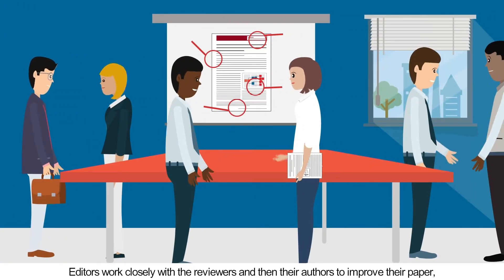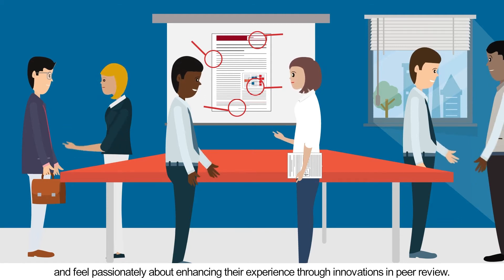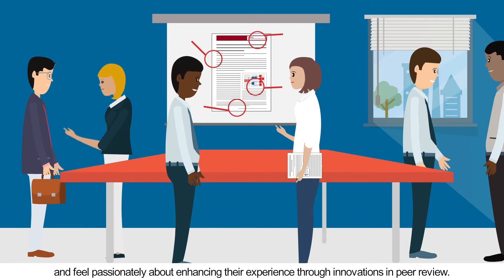Editors work closely with the reviewers, and then their authors, to improve their paper, and feel passionately about enhancing their experience through innovations in peer review.